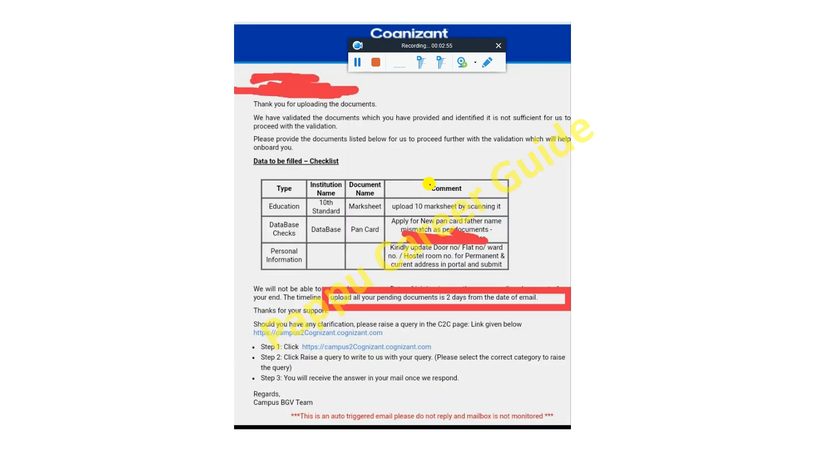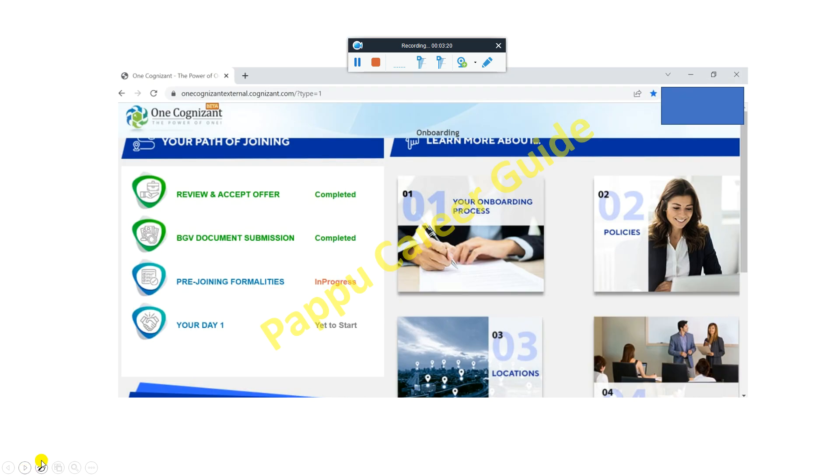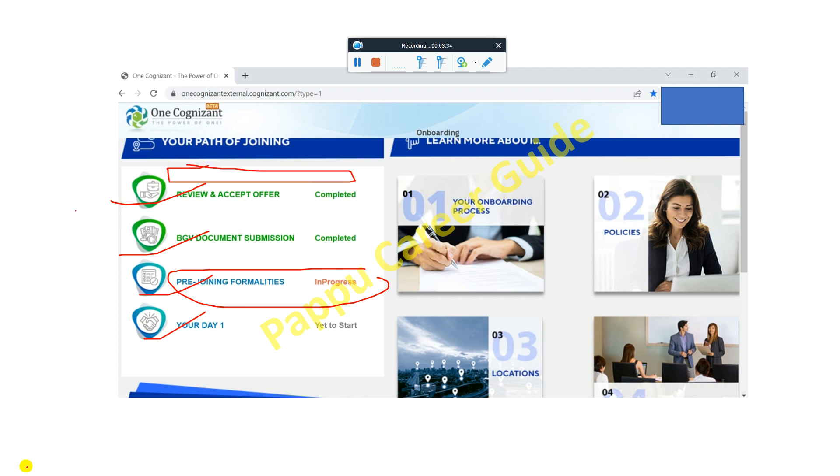If you have uploaded your documents but there are errors or missing documents, after receiving the notification mail you have only 2 days to upload your pending documents. For example, your 10th mark sheet or PAN card. You can check the portal: review and accept offer, BGV document submission, and pre-joining format. These are the steps you need to complete before your Day One.